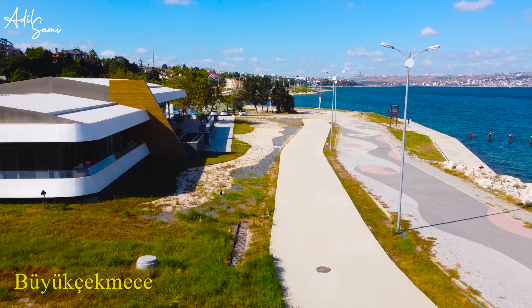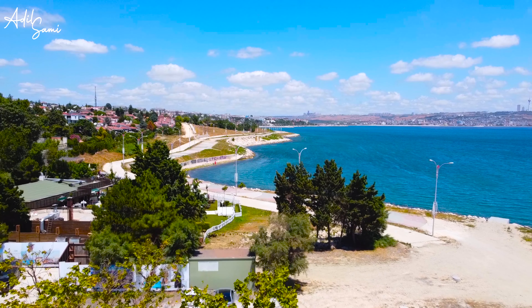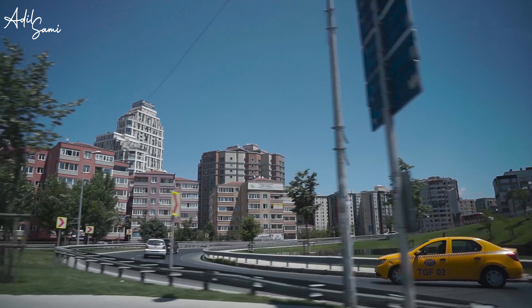This Büyükçekmece coastline is about 13 kilometers. Just in front of our project, you can have a walk and enjoy the sunsets with your family. From here to the airport it is almost 40 to 45 minutes, and from here to the Taksim area it is also 40 to 45 minutes.